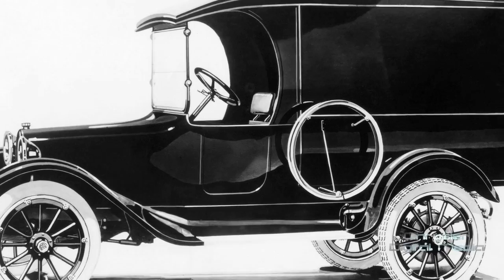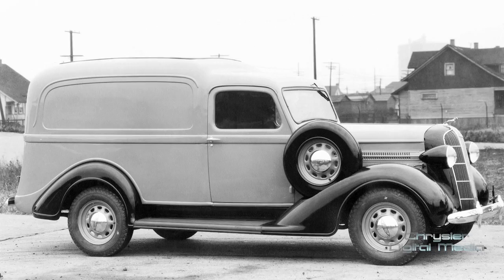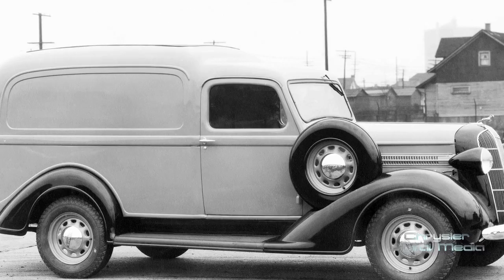That concept continued to develop through the 1920s and 1930s. We were offering panel vans in all different sizes — from half ton, three-quarter ton, and one ton. We even offered one called a humpback, which raised the roof of the vehicle another six inches to allow greater cargo room and room for passengers.